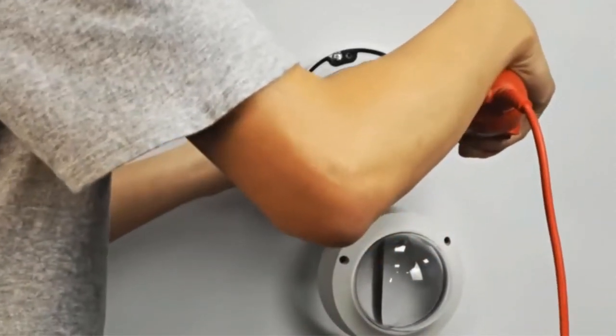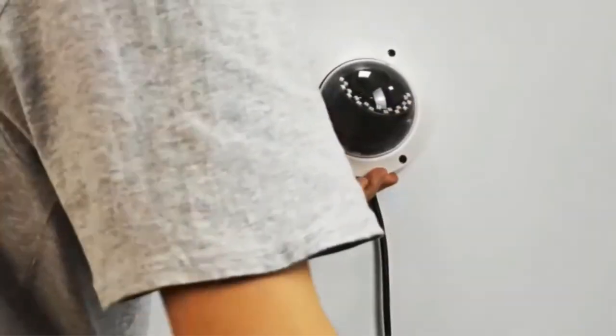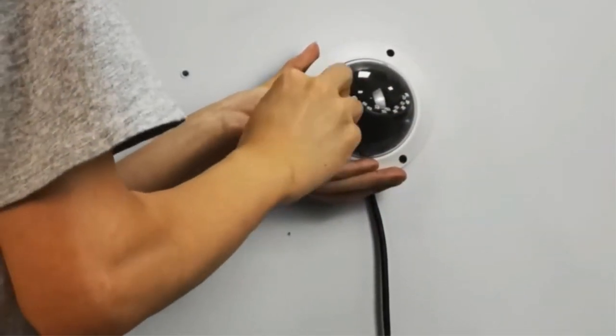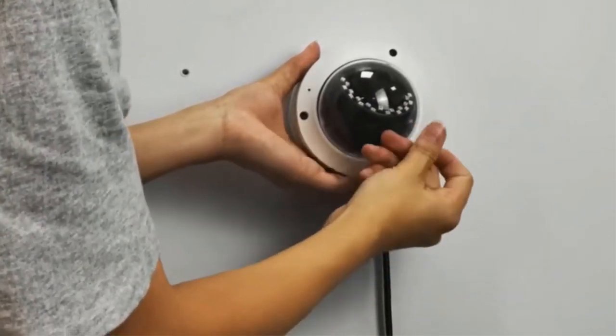This dome PoE security camera is made with extreme care to provide the best results so that you won't lose any valuable video. Cutting-edge technology is used in it, and they offer a 100% satisfaction guarantee. In case of any issue, just contact them and they will resolve your problem with 24-hour online tech support.